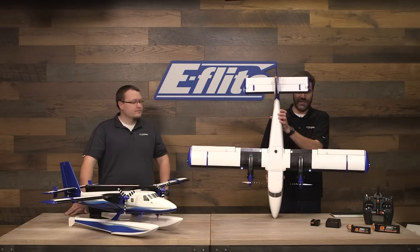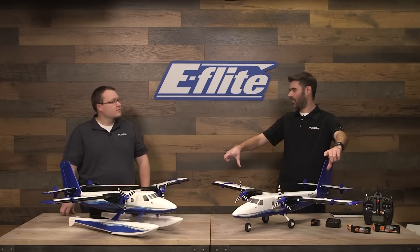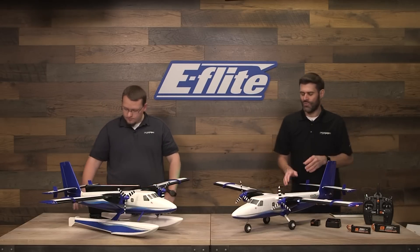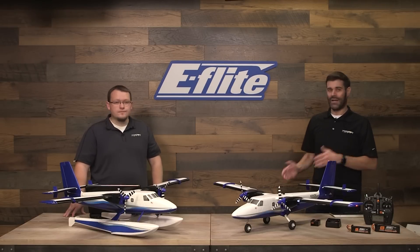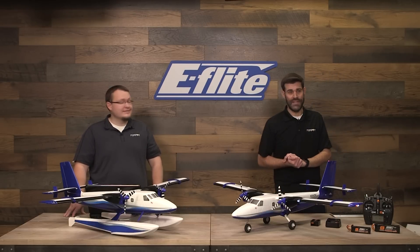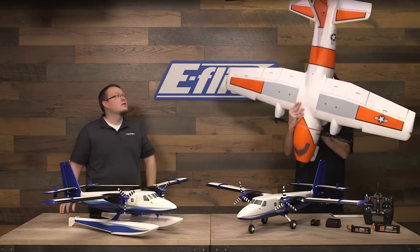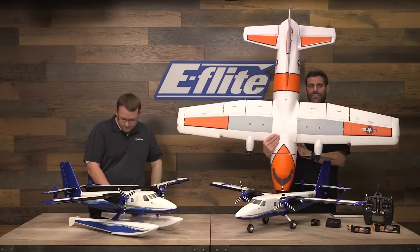One thing to point out is that Otter aircraft have a relatively high aspect ratio wing — a long, skinny wing. Wingspan doesn't really tell the whole story. I've seen a few people say this is not that much smaller than the EC1500 but a lot less expensive, but guys, it's a lot smaller than the EC1500. The EC1500 is pretty big, so we brought one here to show you the difference. It's a pretty substantial difference, even though wingspan-wise they're not that far apart.